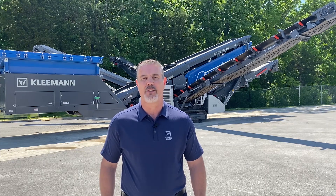Hi, I'm Evan Clark and welcome to Kleeman. Today we're going to talk about the Kleeman line of classifying screens and how they impact you in today's market.